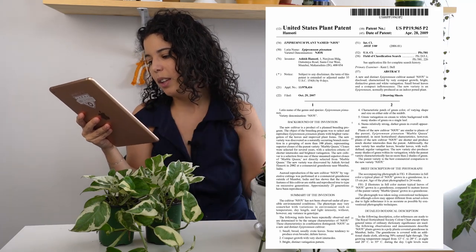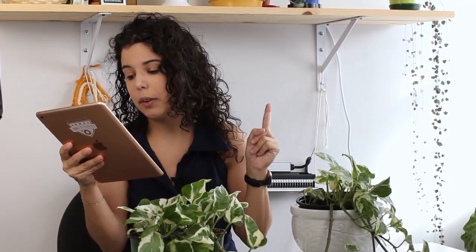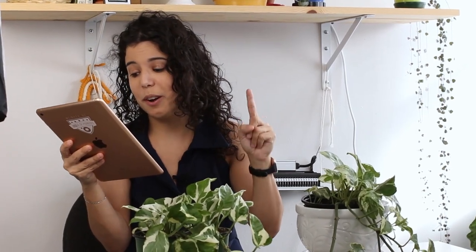Let me read from the original document. This new variety was discovered as a naturally occurring branch mutation in a grouping of more than 100 plants representing superior clones of the parent variety Marble Queen. I'm not making this up — these are clones and this one is irradiated.